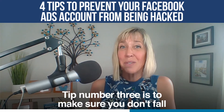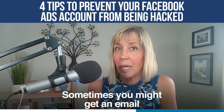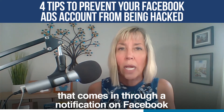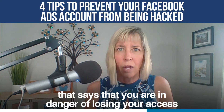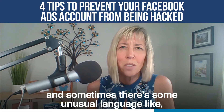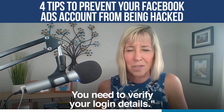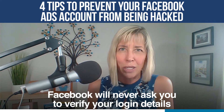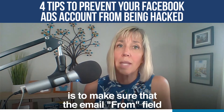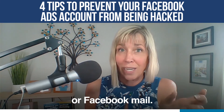Tip number three is to make sure you don't fall for phishing schemes that happen on Facebook. Sometimes you might get an email or a strange message through a notification on Facebook saying that you are in danger of losing your access to your ads account. Facebook typically doesn't give you warnings like this, and sometimes there's unusual language like 'hello dear, you need to verify your login details.' Facebook will never ask you to verify your login details by logging in on another site. You can also recognize these emails by checking that the sender is always from Facebook itself or Facebook Mail — those are the two addresses Facebook will send messages from.